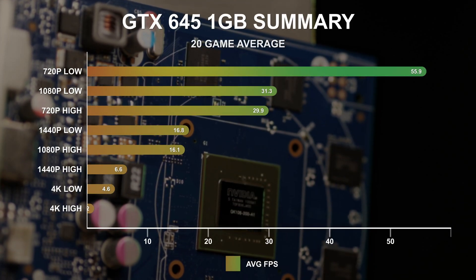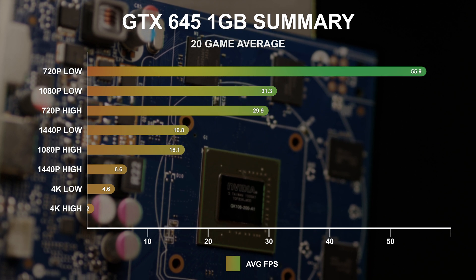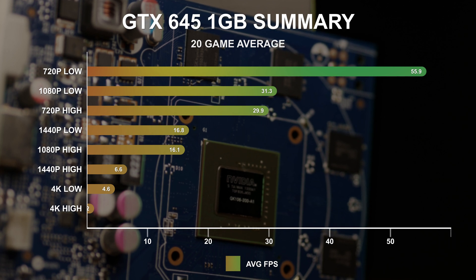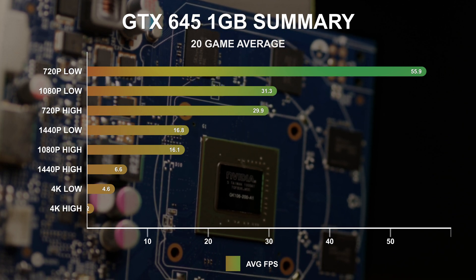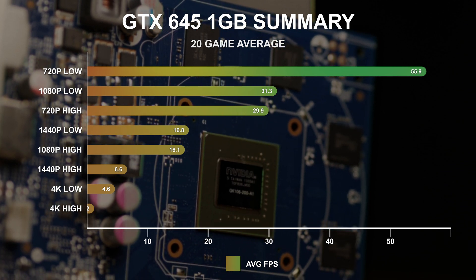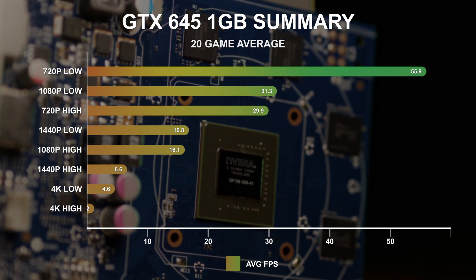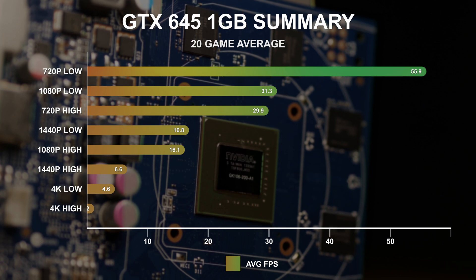Reviewing the average frame rate for all 20 games not including Uncharted, we can see that the GTX 645 is really not suited to higher resolutions or quality settings. In many titles it can achieve solid FPS at 720p and even 1080p, but at 1080p high-quality settings and above, the limited VRAM buffer and fairly weak processing power bring its average down hard.